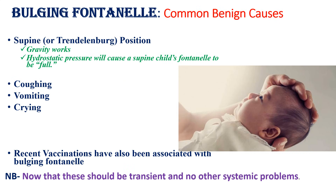Bulging fontanel can be caused by benign causes such as supine position, coughing, vomiting, crying, and recent vaccinations have also been associated with bulging fontanel. But don't forget that these benign causes should be transient and no other systemic problems should be present. The child should not have signs or symptoms of systemic illness.